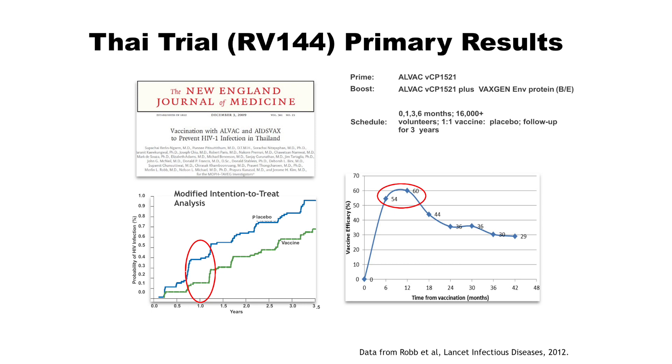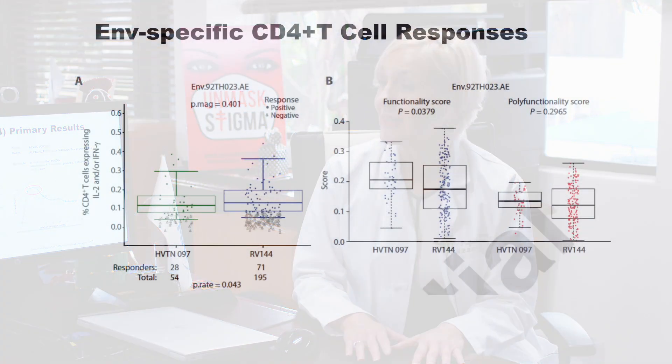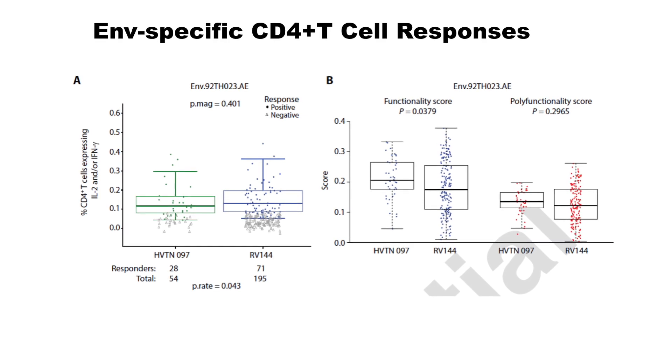It's very important to understand that in South Africa we have a clade C epidemic, while in Thailand we have a clade BE epidemic. The Thai RV144 regimen was designed to be effective against the circulating clade BE, and we wanted to compare how this vaccine regimen would hold up in a clade C epidemic.